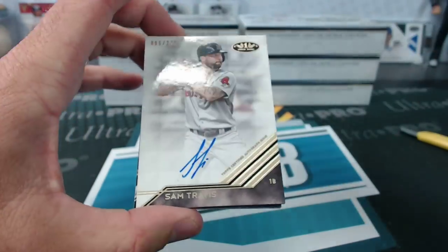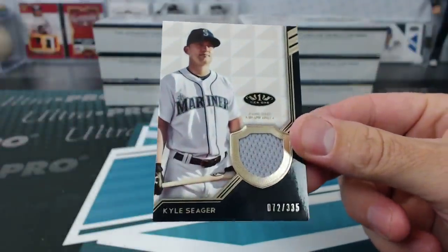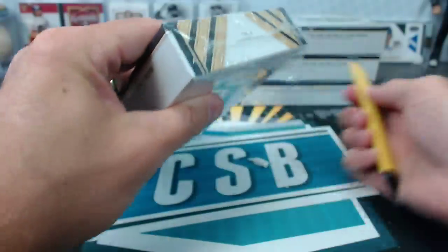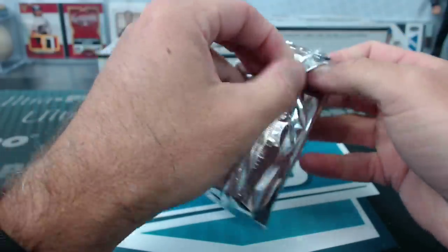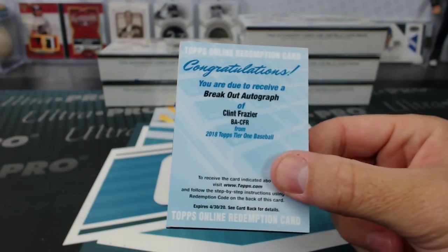Sam Travis for the Red Sox. And Kyle Seeger to 335 for the Mariners. Thomas Stupa. That's why I was asking Joups — I don't really know if they're all ex-players or if there are any current players. Breakout autograph Clint Frazier for the Yankees.